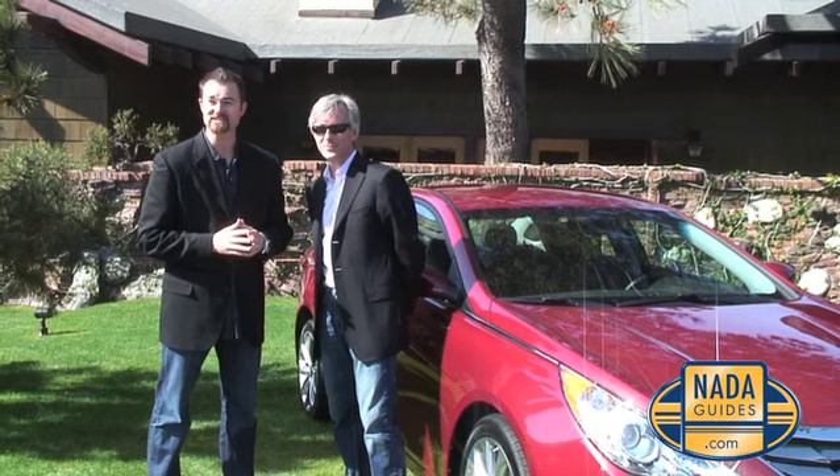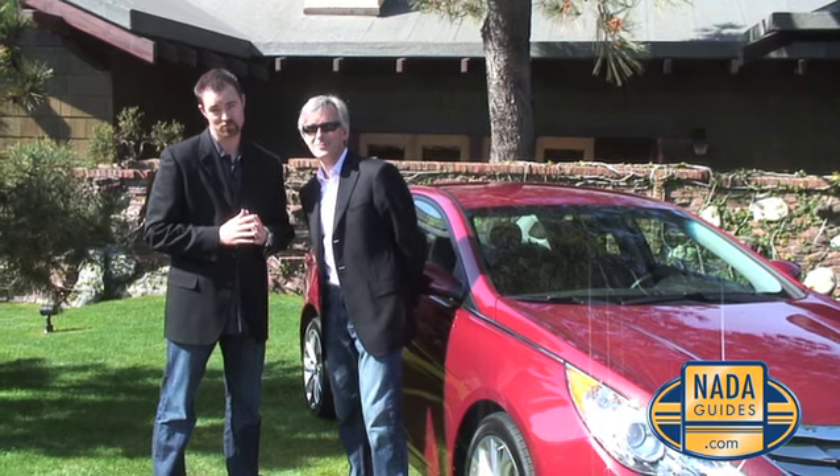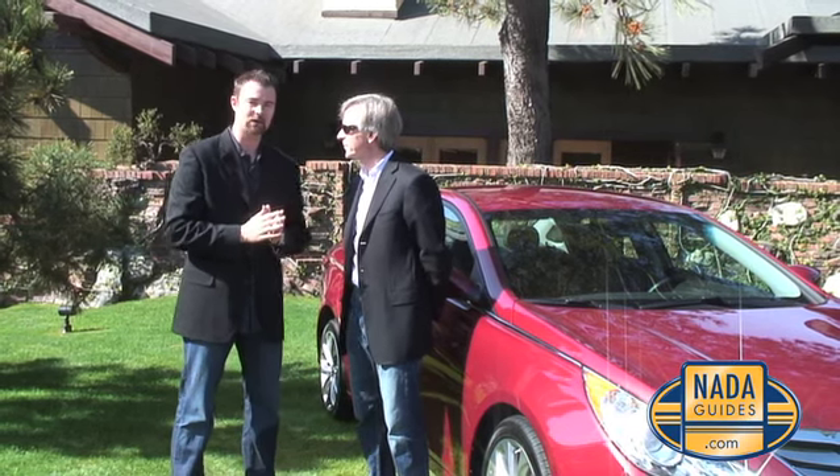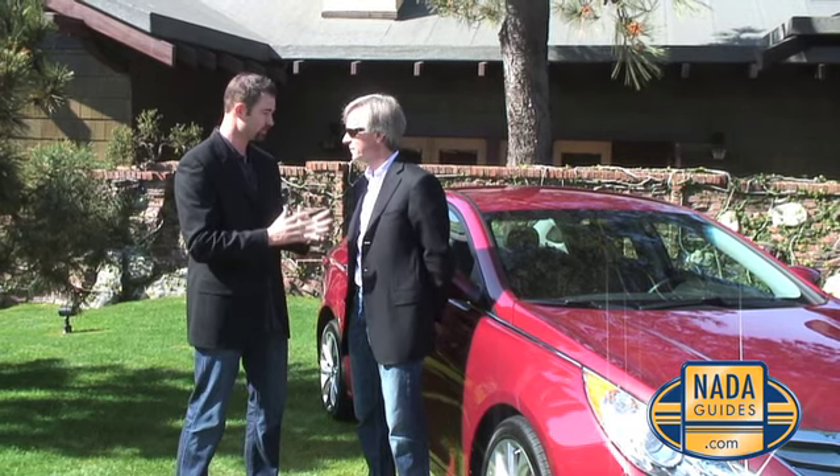We're here with the President and CEO of Hyundai Motors, Mr. John Krapchick. Here's what we want to know — our viewers and consumers out there want to know what this vehicle means to your product line.